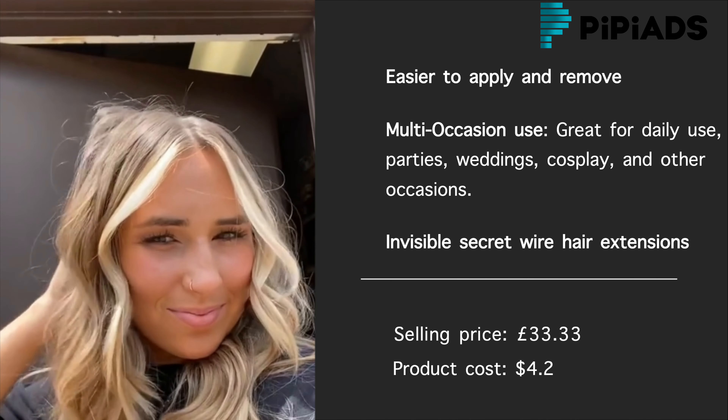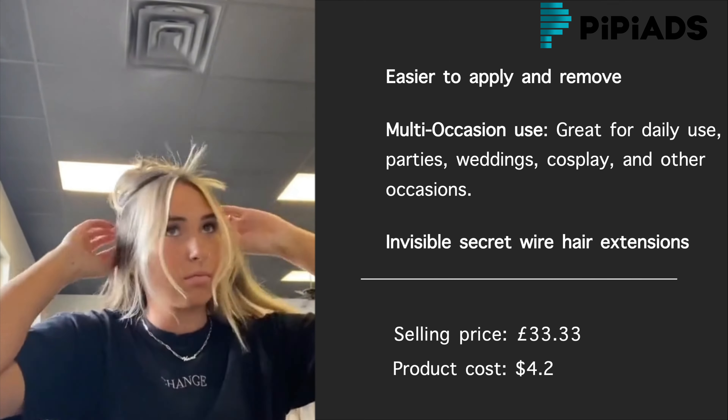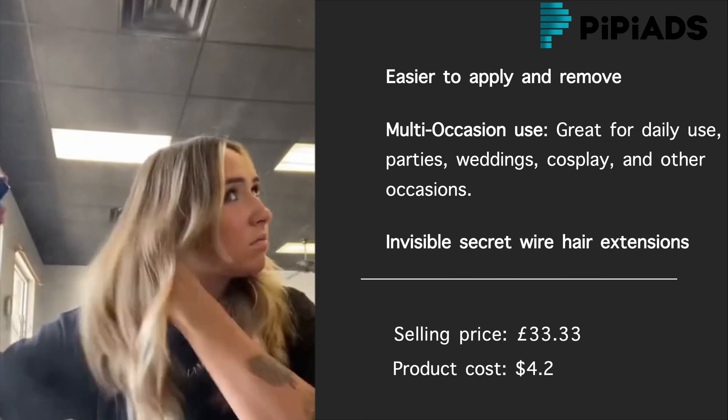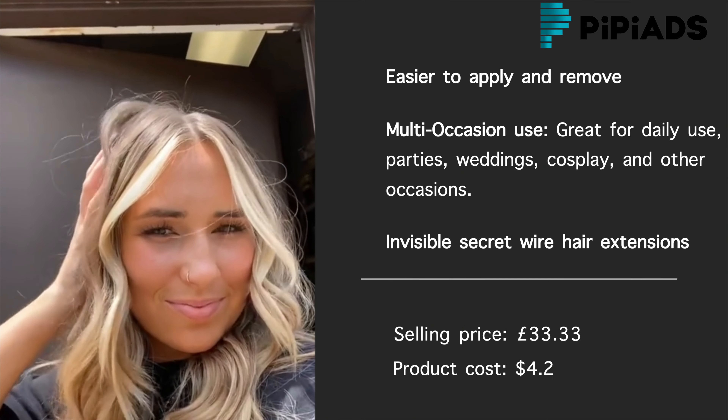The best solution for an embarrassing moment — fast repair of bad cut hair — is to improve your self-confidence. Secret hair extensions are invisible, temporary, damage-free hair extensions. It is secured to your head with an elastic translucent wire that is covered by your hair.